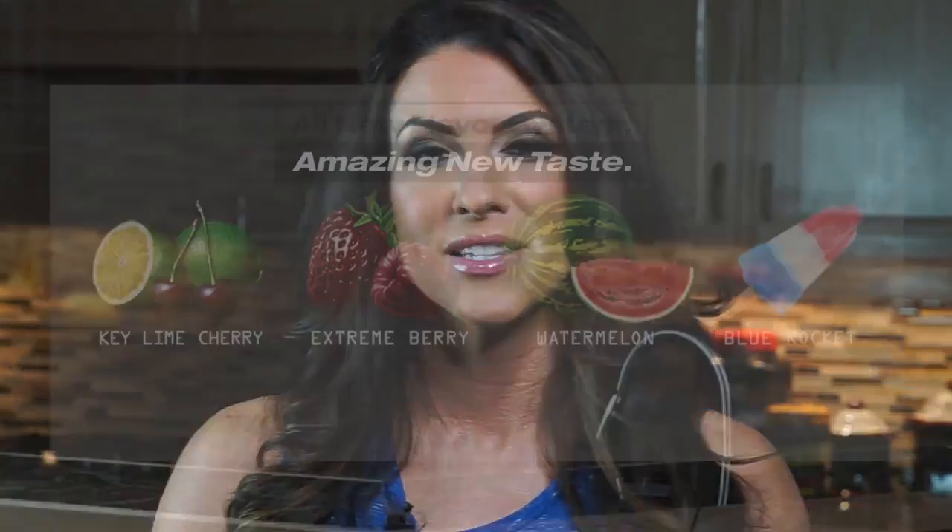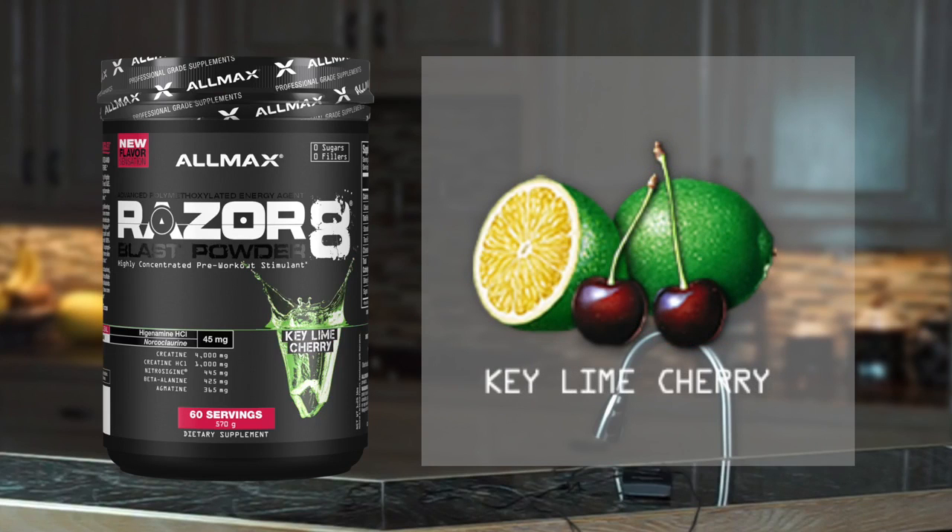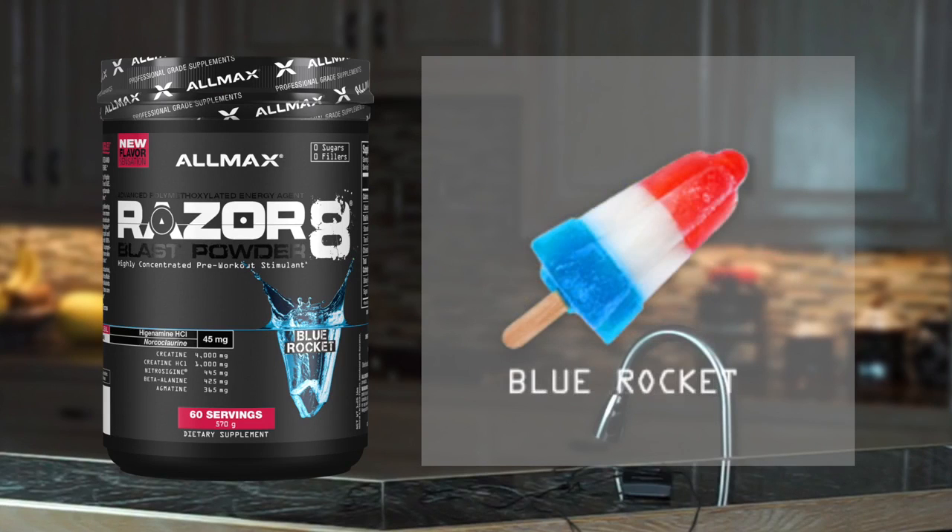Just a single scoop will give you insane training intensity and focus. Comes in four great flavors: Extreme Berry, Key Lime Cherry, Watermelon, and all-new Blue Rocket.